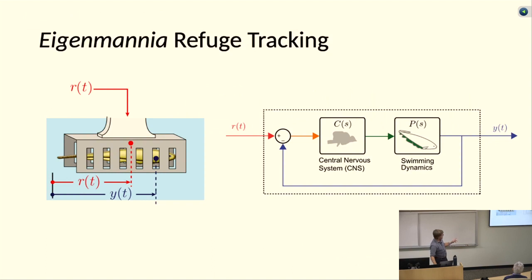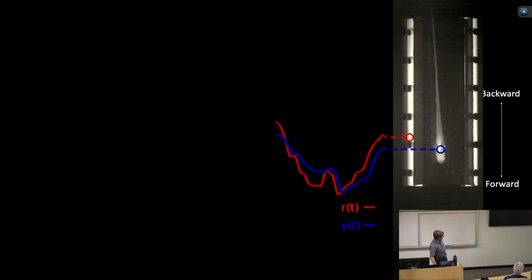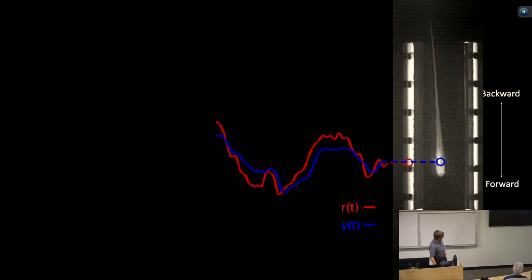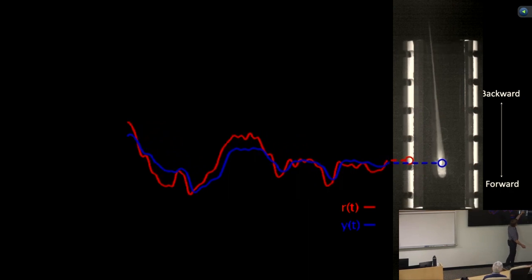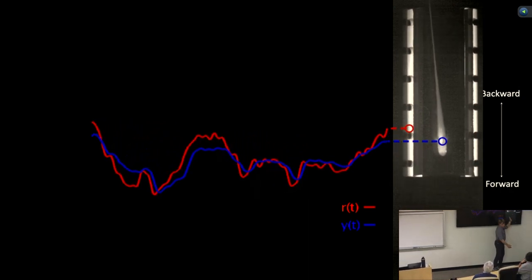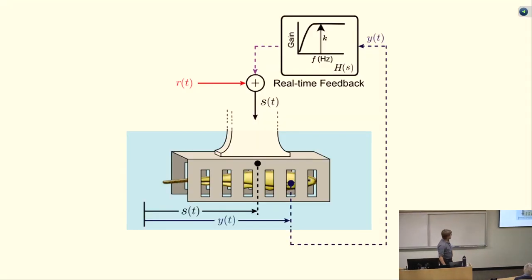For this project we didn't change the locomotor dynamics. We took this refuge-tracking system — here's a video of the fish moving back and forth in response to the movement of the refuge, with the refuge trace in red and the fish trace in blue as a function of time. This is infrared illumination; the fish is just a long slender body swimming back and forth to stay inside the tube.